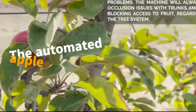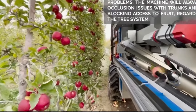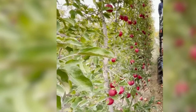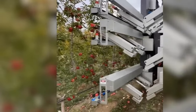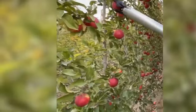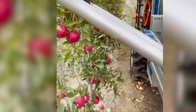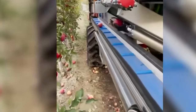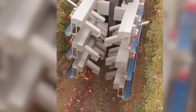The automated apple-picking robot represents a groundbreaking advancement in modern agriculture. Its autonomous capability to assess the condition of each apple and delicately harvest every fruit symbolizes the perfect blend of technology and agriculture. This robot not only reduces labor intensity but also ensures that each apple is picked with optimal quality.